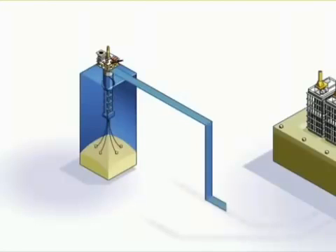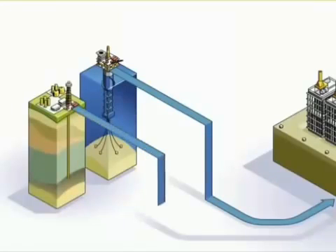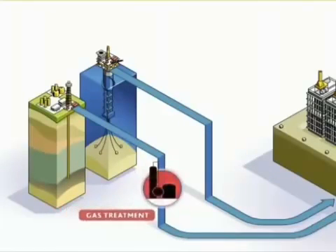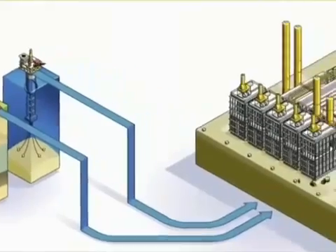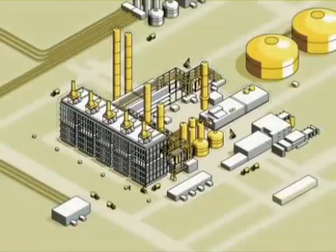Feeds, in liquid or gas form, are transported by tankers or pipelines from a refinery or a gas treatment complex. These hydrocarbons are then routed to a steam cracker, which is the main unit of a petrochemical complex.